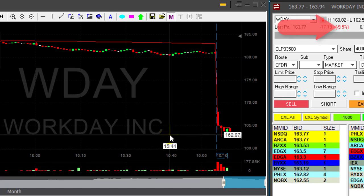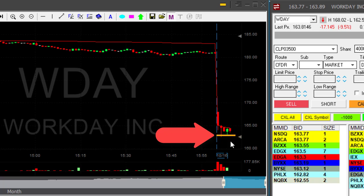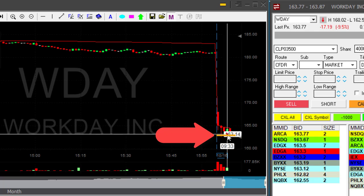Hi traders. WDAY is down nine and a half percent. I would really like to short it right here under this bear flag formation. That looks quite interesting.